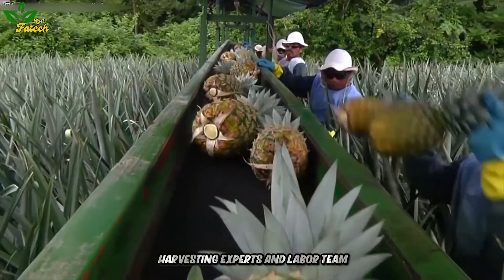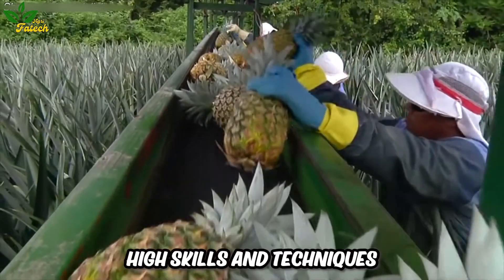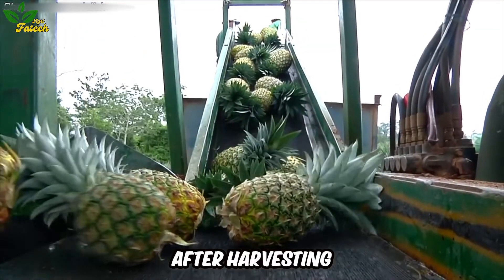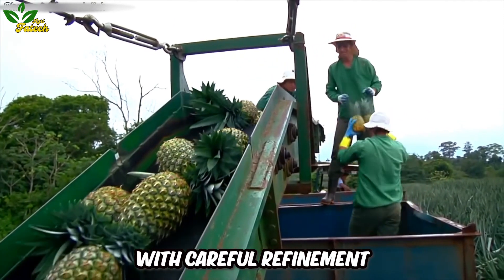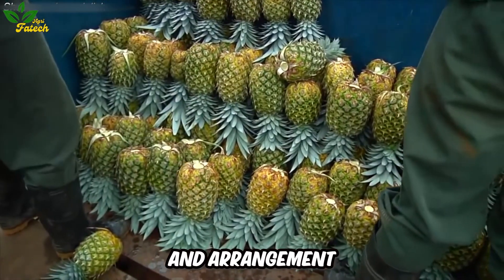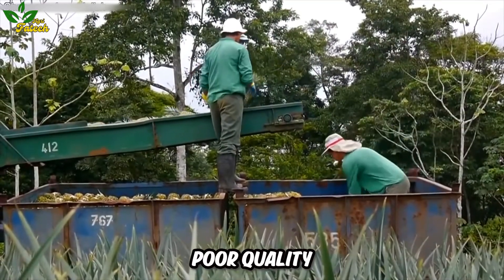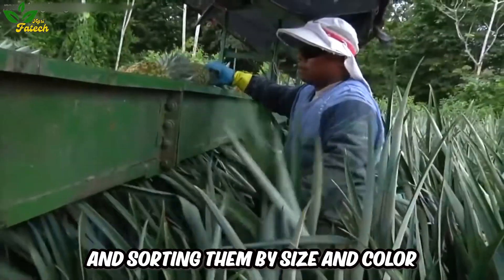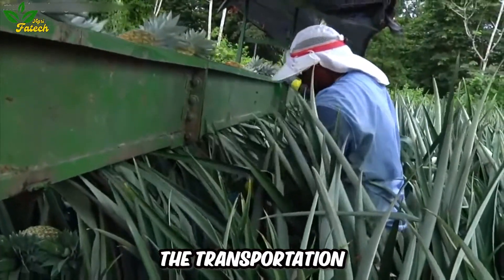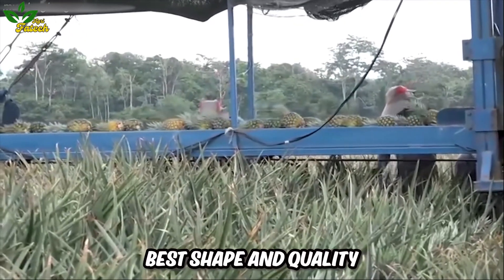The farmers, harvesting experts, and labor team who carry out this work must use high skills and techniques. After harvesting, the pineapples are arranged on the conveyor belt with careful refinement. Workers on the production line are responsible for checking and removing poor quality pineapples, sorting them by size and color. This helps optimize the transportation and storage of pineapples while keeping them in their best shape and quality.